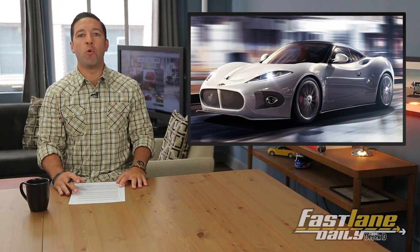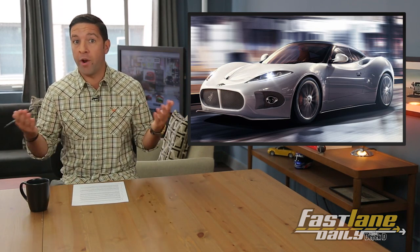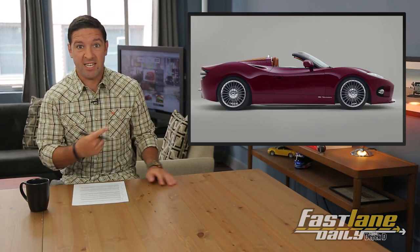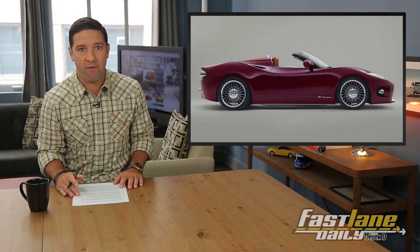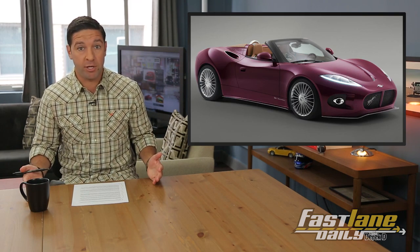Spyker's V6 Benetor Coupe Concept was stunning, so it would be impossible to one-up itself, right? Wrong. Because of this — the V6 Benetor Spider Concept, using the same mid-mounted V6 engine from the coupe making 375 horses. The Spider adds the drop-top love, and it looks really good on this car.